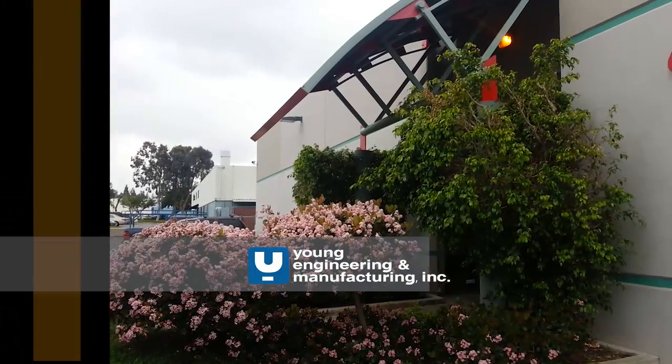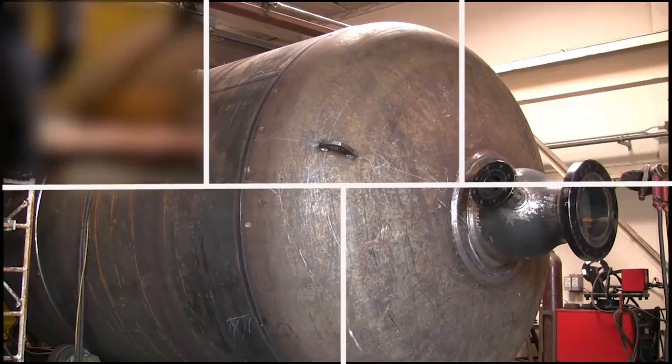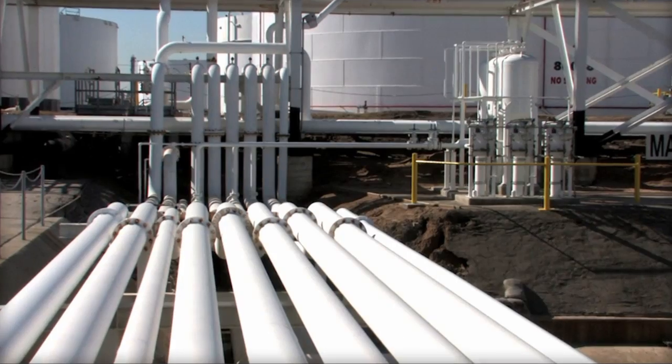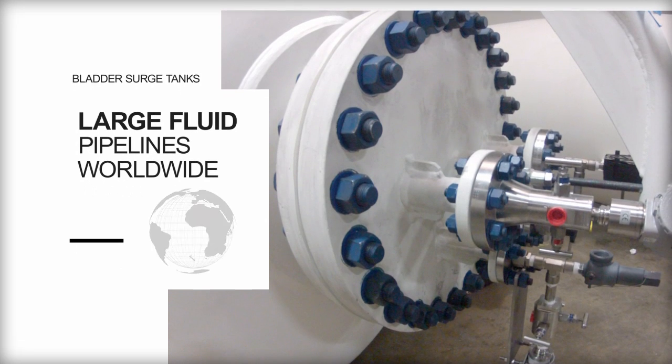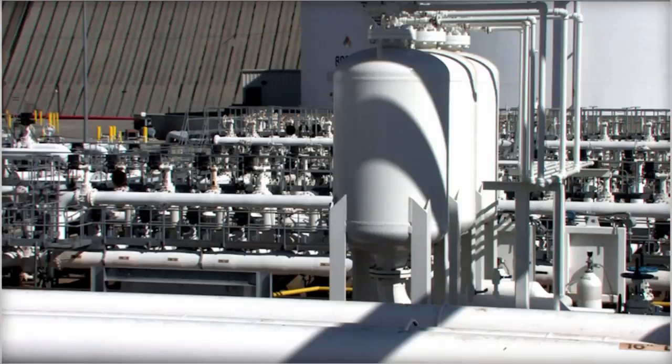Young Engineering and Manufacturing designs and builds bladder surge tanks up to 40,000 gallons and has a 60,000-square-foot facility in California. Bladder surge tanks have been installed in many major pipelines all over the world, many of which handle hydrocarbon fluids and chemicals.